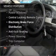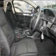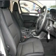Enjoy these notable features that are included in this ride: cruise control, central locking, a CD player, power mirrors, and power windows.